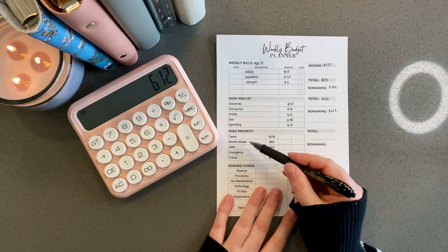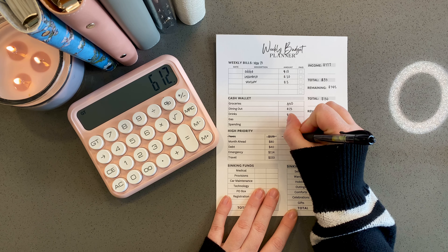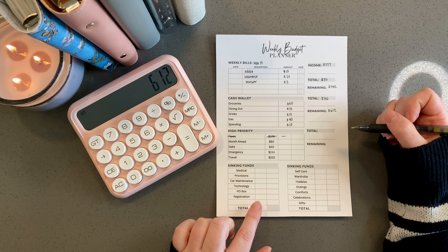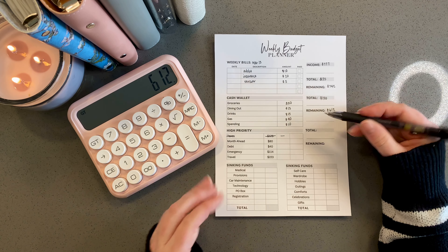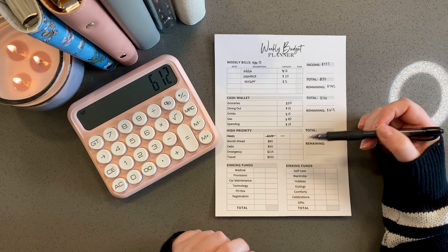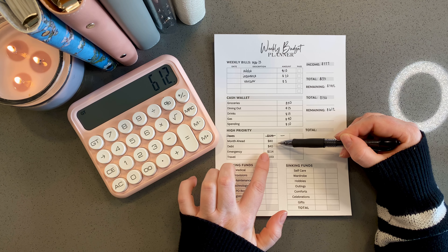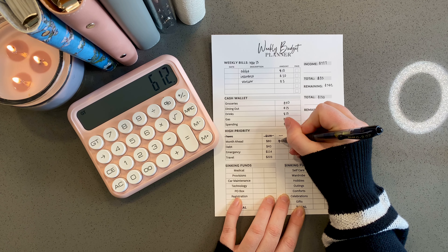Okay, high priority — I have my top five high priorities. Thankfully taxes is knocked out, we are good there and don't need to put anything into taxes. Month ahead is getting extra today. Since my paycheck was so short, I wasn't able to fully fund month ahead and travel with my last paycheck. I want to catch these two up so that I don't have to dip into this later. I was $27 short last time — I did $53 for month ahead — so I want to do $107 there.